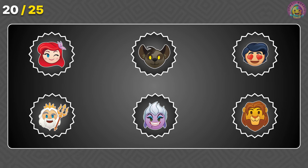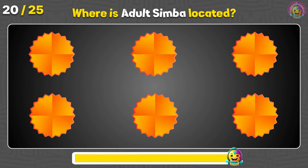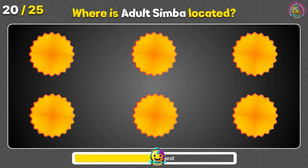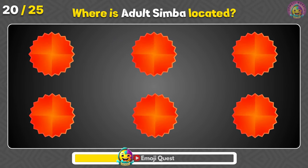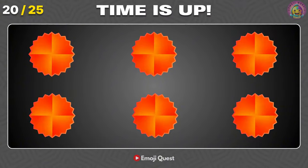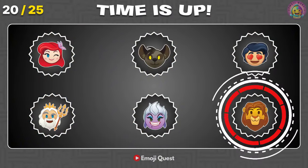Next, memorize the location of this emoji. Now, where is the adult Simba emoji located? Amazing! It's right here!